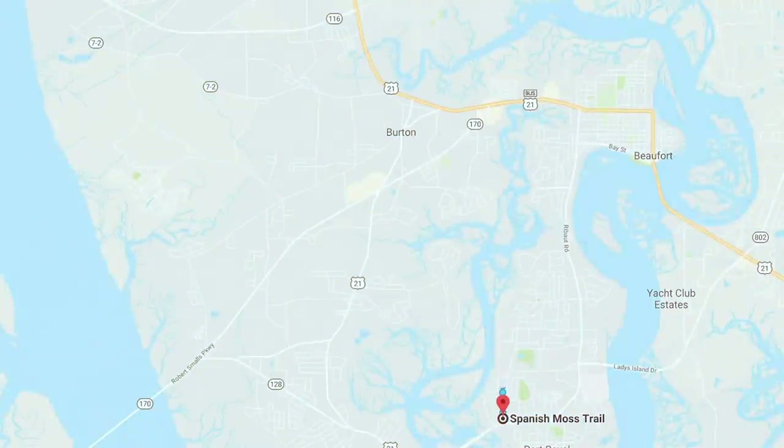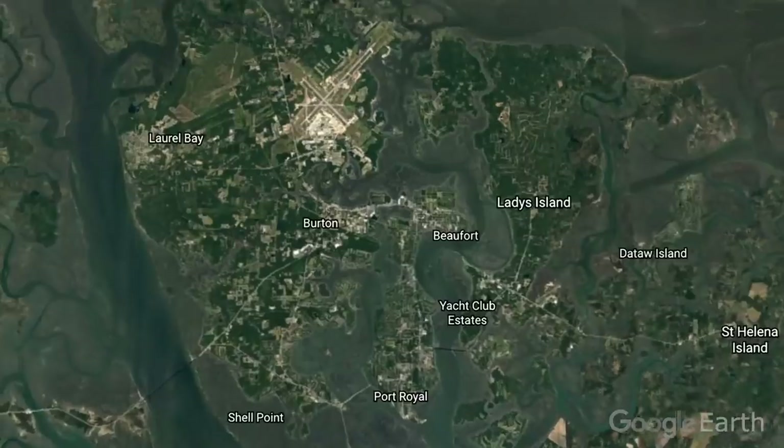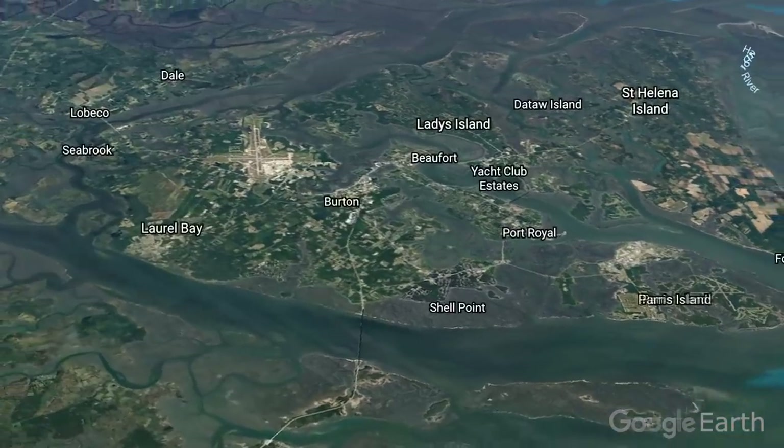Among other activities, the Spanish Moss Trail is for all skill levels and worth the visit. We're on the Spanish Moss Trail of Port Royal — or Beaufort, or whatever you want to call it. The 18-mile trail slices right up Port Royal Island in Beaufort County.